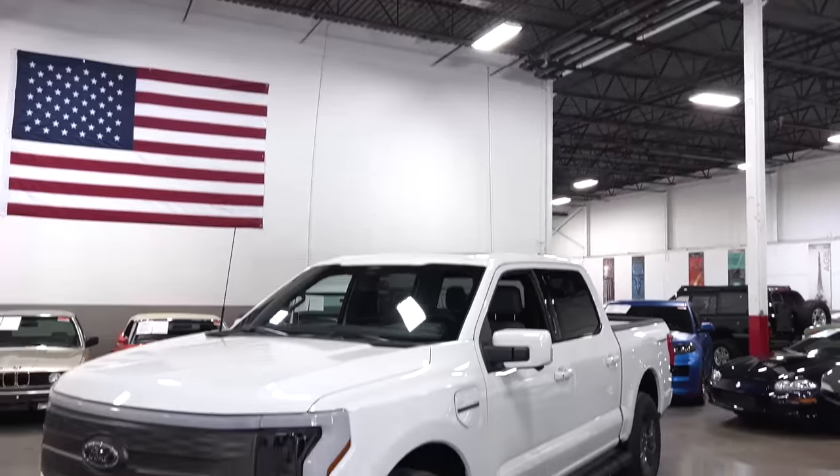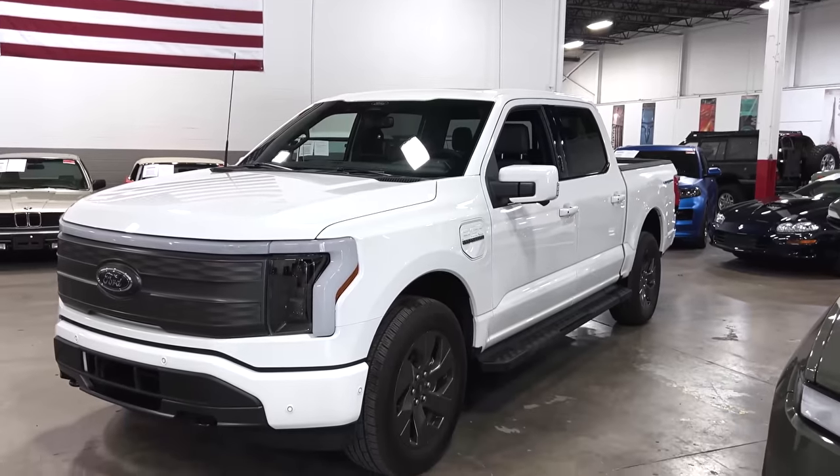At Ford, the system they used to talk about all the time was 'second but better dressed.' But now Ford took the lead on both the F-150 and this one.